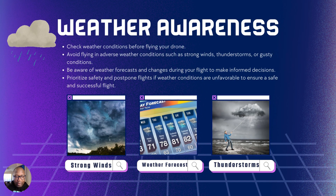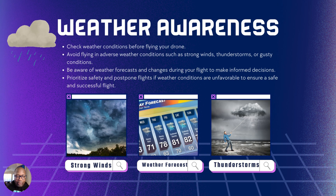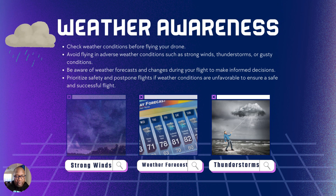Weather awareness — when we're talking about clouds, you also need to be like a weatherman and know about strong winds, what the weather is going to be like for the day, including forecasts, thunderstorms, and lightning. When you're flying your drone, you have to be prepared on the ground as much as airport pilots who fly commercially. So be aware of weather awareness.